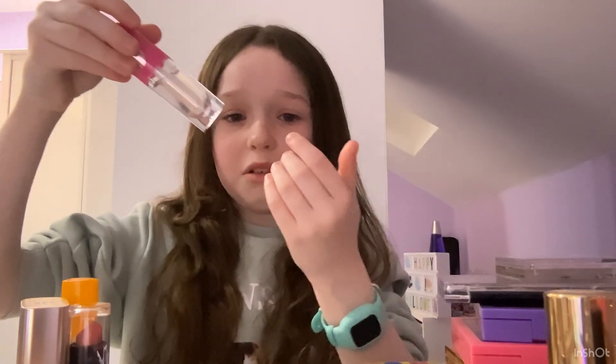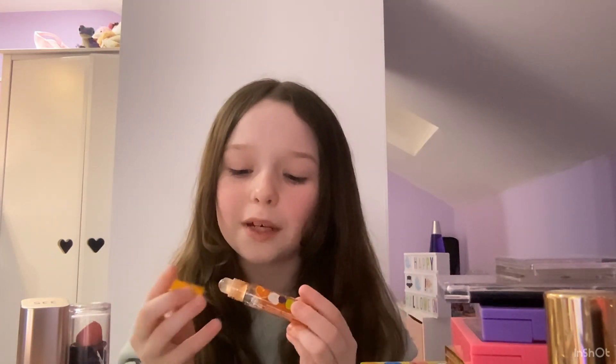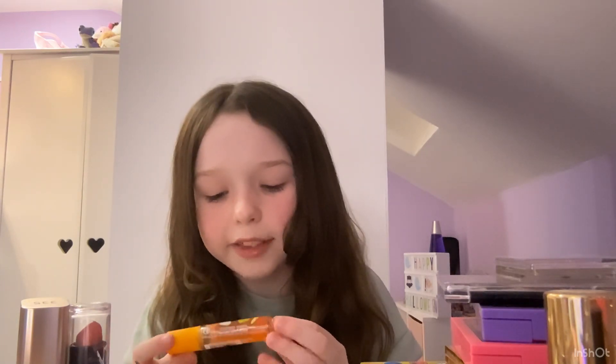We're going to start off with lip products because this is the part that needs the most help. This one is sticky — I only just got it and it is actually amazing, so we're definitely going to be keeping this. This one I do not wear to go out on a normal day, although it is nice, but I rarely use it and I think I have about five of them. It's kind of ruined because it's very sticky on the outside so I'm going to throw this one away.